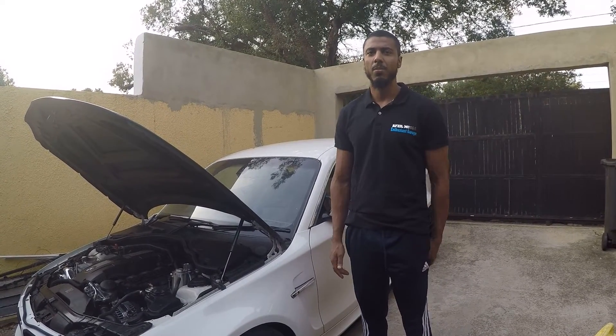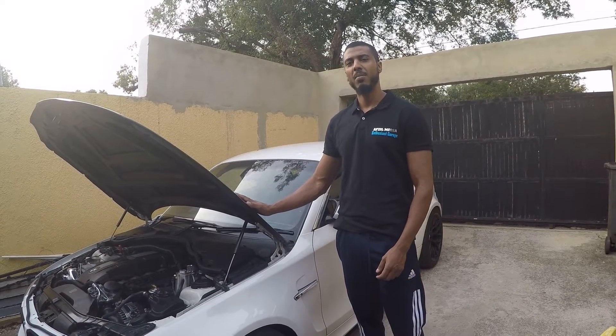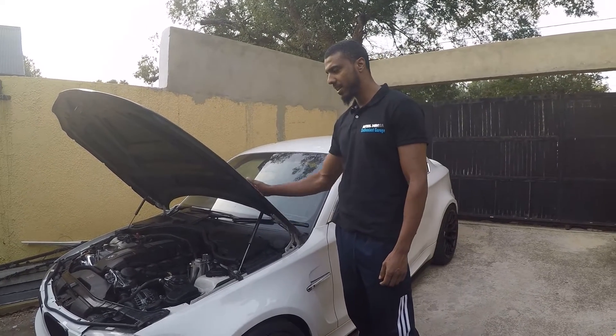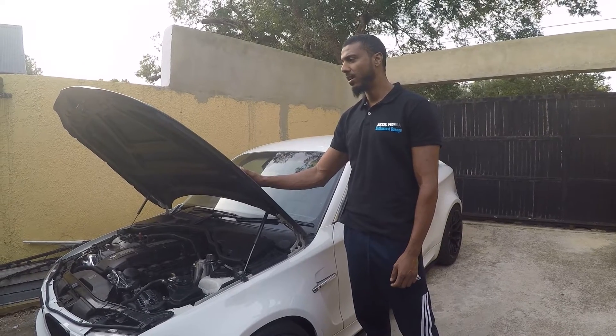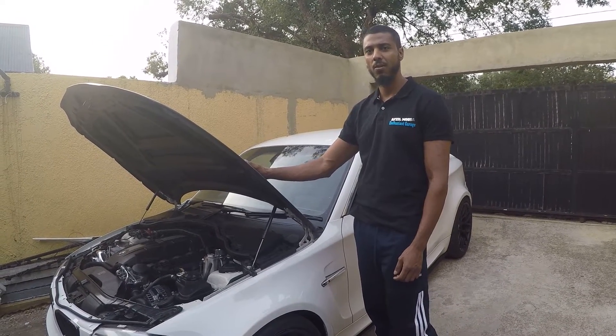Hi guys, welcome back to the channel. Today you join me on a very impromptu video where we're going to be going through the shop car, the BMW N54 — and very proudly so — because this is actually the fastest N54 over the one kilometer, doing a speed of 275 kph, backed up with another 272 kph.